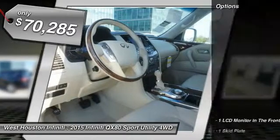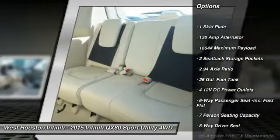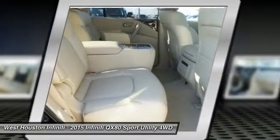Here are some of this vehicle's great options: running boards, fog lights, outside temperature gauge, perimeter alarm, tinted glass, engine immobilizer, leather shift knob, and power tilting steering wheel.